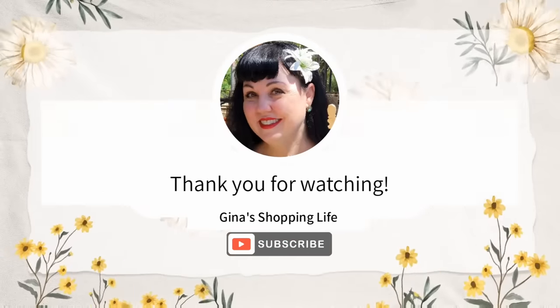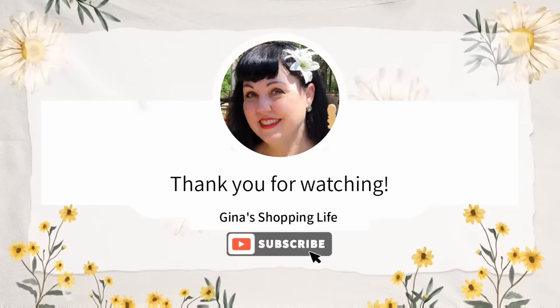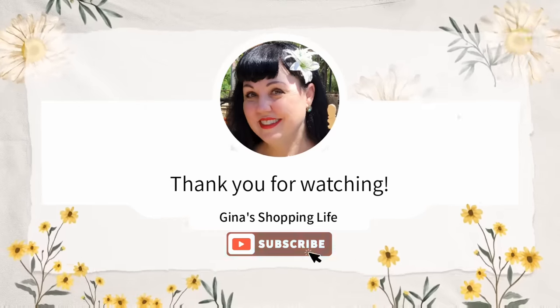Thank you so much for coming along to Costco with me today and checking out all these new arrivals. Thank you again for watching. Take care, and I will talk to you later.